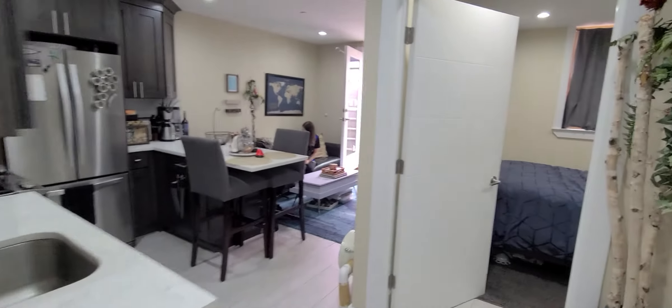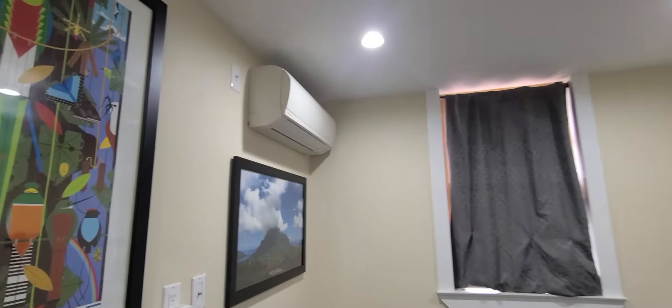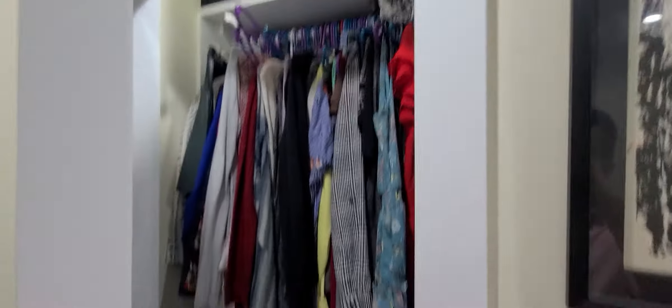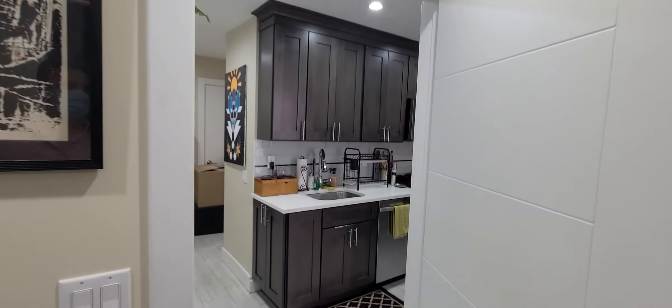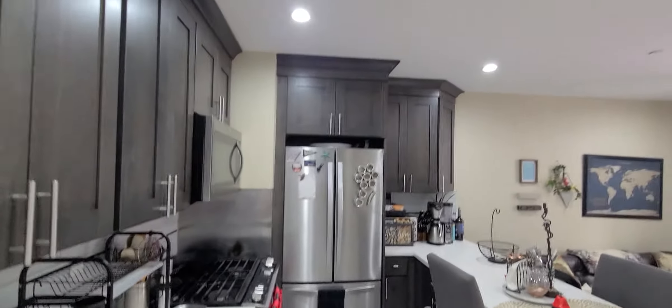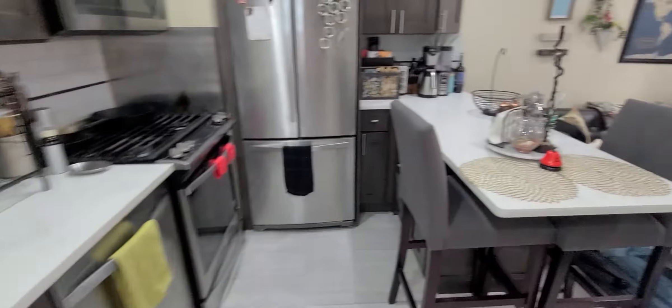Heading into the bedroom — this is a queen-size bed. Each room has its own European split unit. There's a closet here in the bedroom as well; these are all big closets throughout this apartment. Also note that there's radiant heat in the floors.